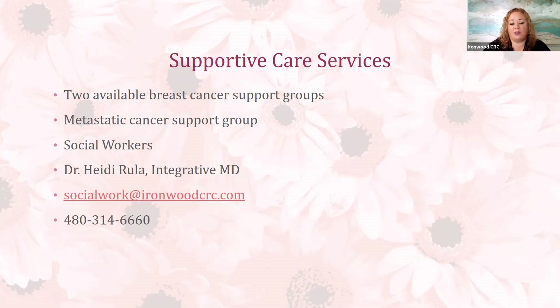We also have a metastatic cancer support group and we encourage ladies with breast cancer and a metastatic diagnosis to participate, as they share unique needs, concerns, and ideas. You also have two social workers at Ironwood and our integrative MD, Dr. Heidi Rula, who can help throughout your journey with symptom management, emotional well-being, nutrition, and overall health — working towards preventing recurrence and having a more successful survivorship.